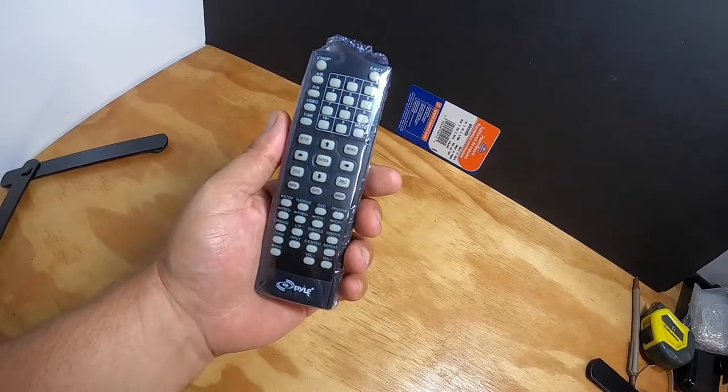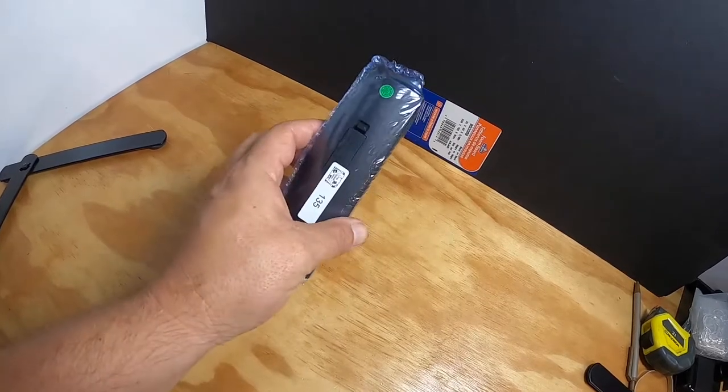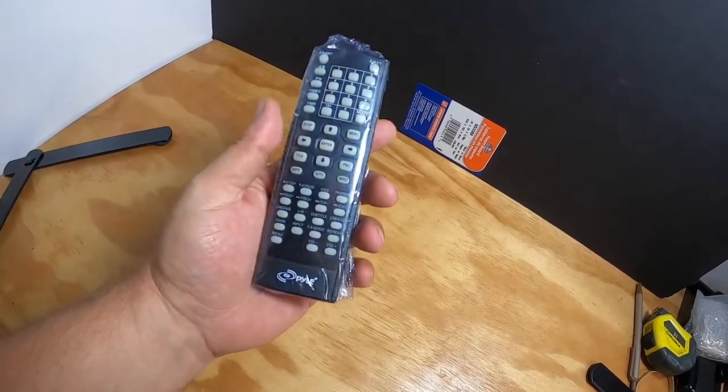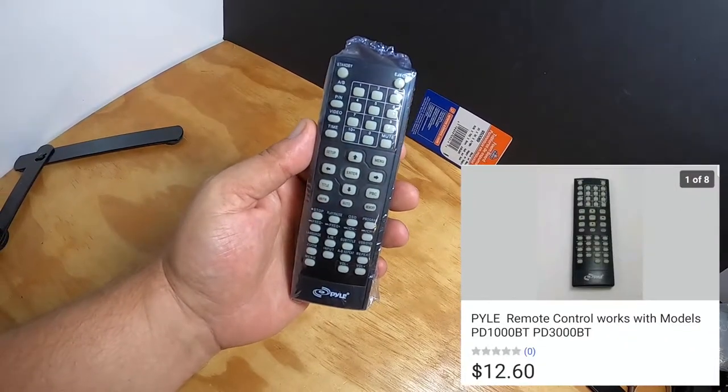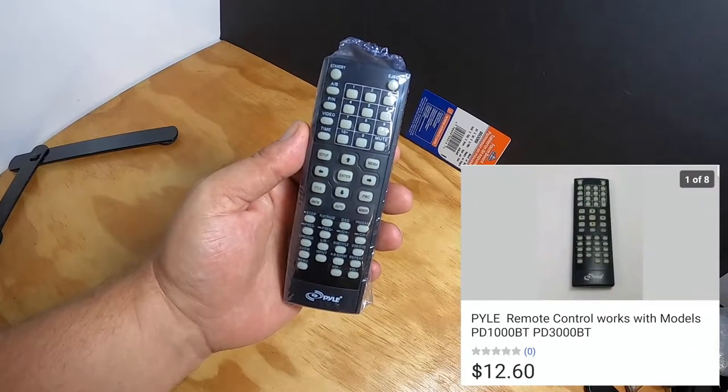I sold this remote control — it's called a Pile remote control. That's my SKU number 135. This is one of those flipping froggy flips finds for fun. This remote control sold for $12.80.